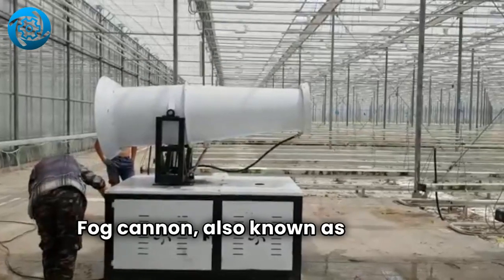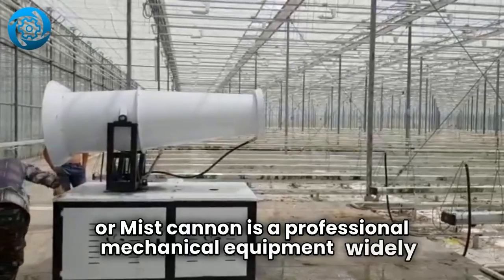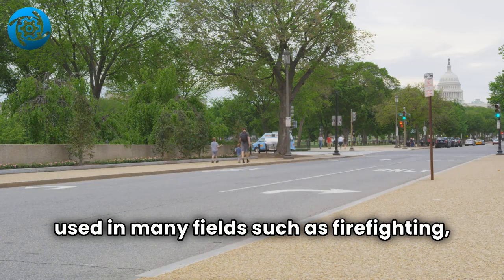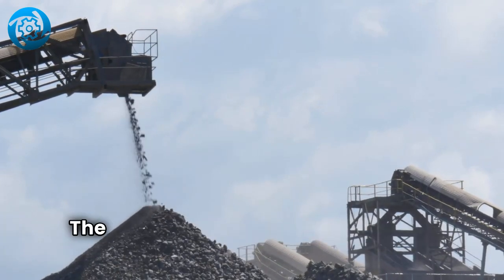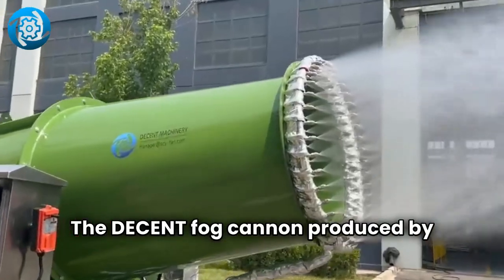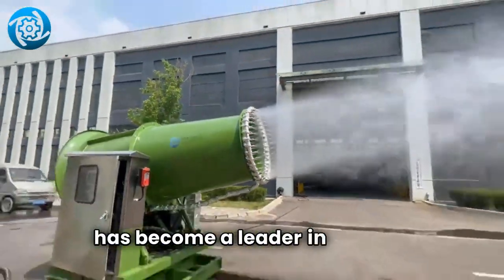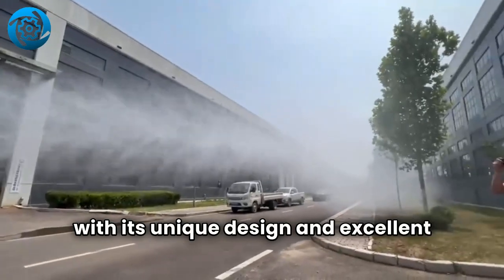Fog Cannon, also known as Sprayer Cannon or Mist Cannon, is a professional mechanical equipment widely used in many fields such as firefighting, cleaning, dust removal, and pesticide spraying. The Decent Fog Cannon produced by Zeebo Decent Machinery Company Limited has become a leader in this field, with its unique design and excellent performance.